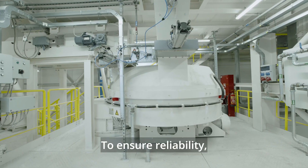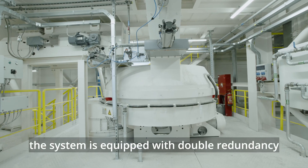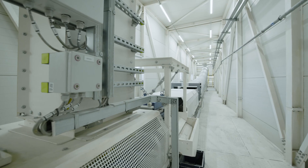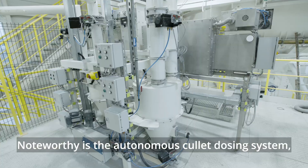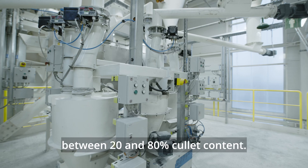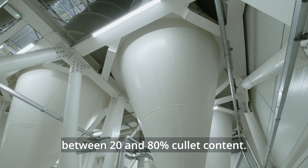To ensure reliability, the system is equipped with double redundancy and four types of batch plant operation management. Noteworthy is the autonomous cullet dosing system, which provides precise dosing in a wide range of ratios between 20 and 80% cullet content.